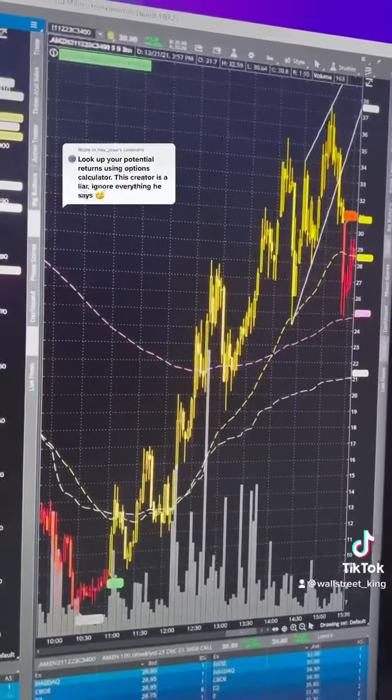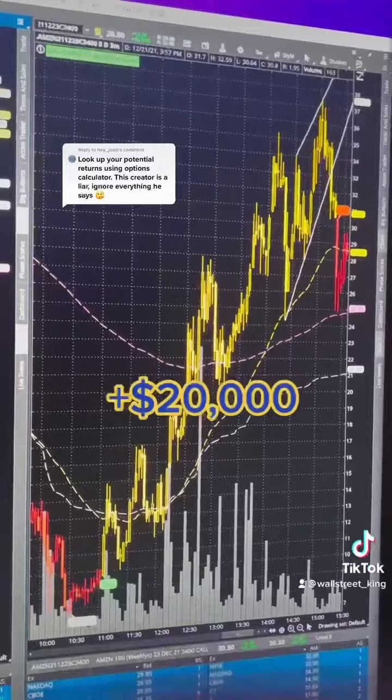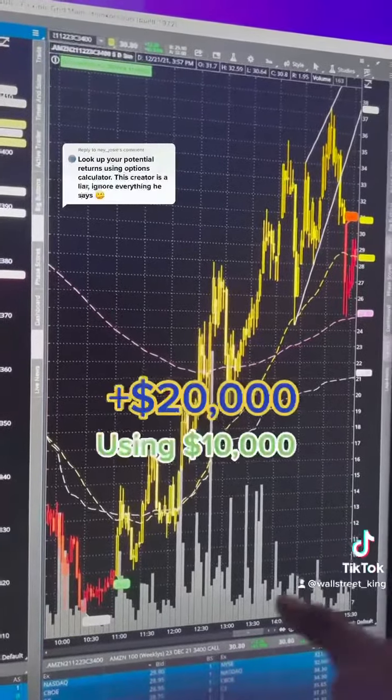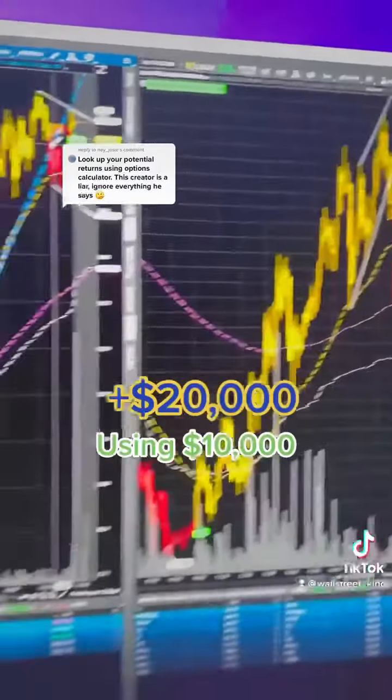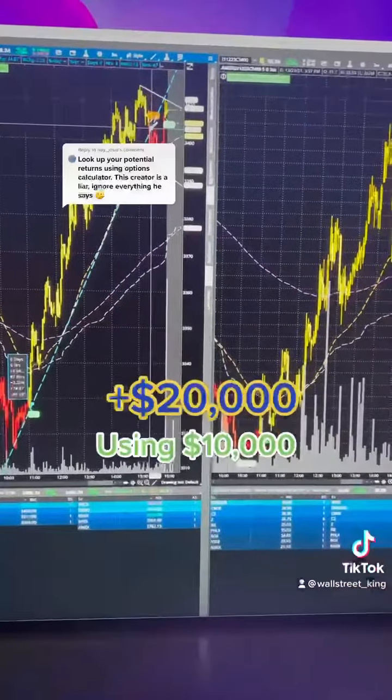That means you could either pocket the $20,000 in profit, or move it into the next trade and potentially make $60,000 with $30,000 invested. We don't recommend doing that immediately, of course.